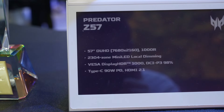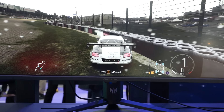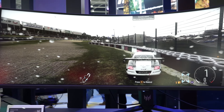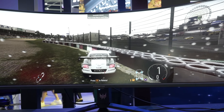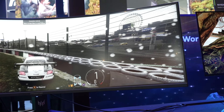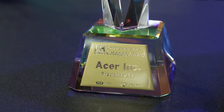Then we have the Predator section. Two things to highlight: first is the Z57 monitor, a humongous 32:9 display that technically combines two 4K monitors — left and right — into one big curved monitor. It uses Mini LED, it's super bright, very responsive, and the monitor is just impossibly big.